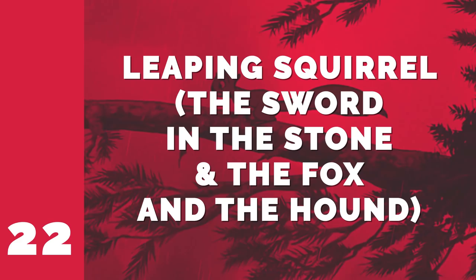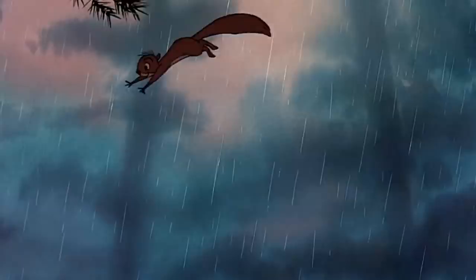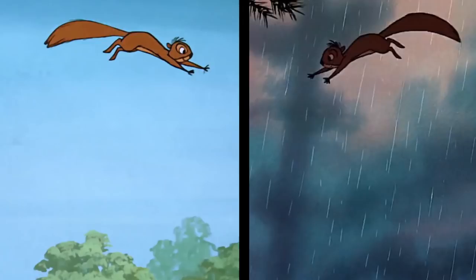Number 22: Leaping Squirrel — The Sword in the Stone and The Fox and the Hound. A squirrel from The Sword in the Stone didn't just leap from one branch to another — it leaped from that 1963 film to 1981's The Fox and the Hound. One squirrel makes his jump during the day and the other does so at night, but despite the time of day, both squirrels look pretty happy to be doing their thing.